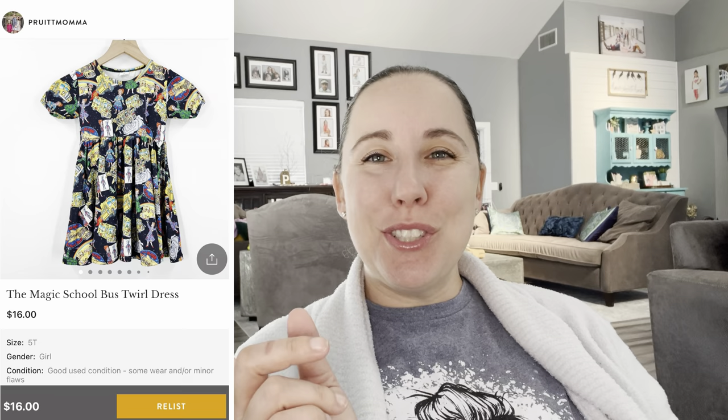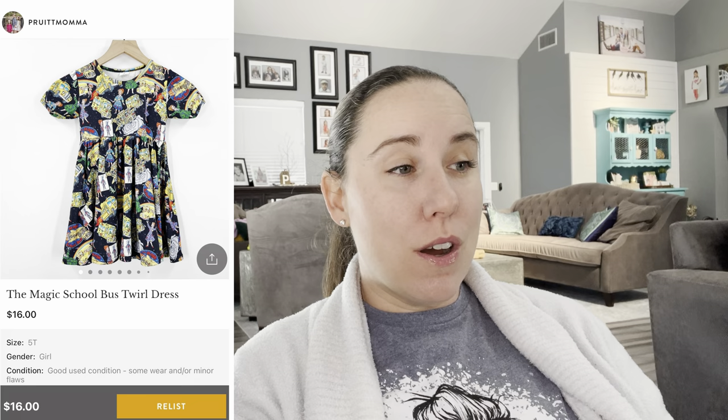This next item also sold on Kidizen. I believe this week was the Kidconomy event, which is probably why I had several extra Kidizen sales. It was a Magic School Bus little girls twirly dress — adorable. My daughter wore it on a field trip and we got so many compliments, so I was really happy to pass that along. It sold for $16.